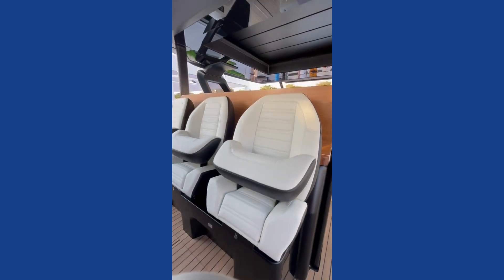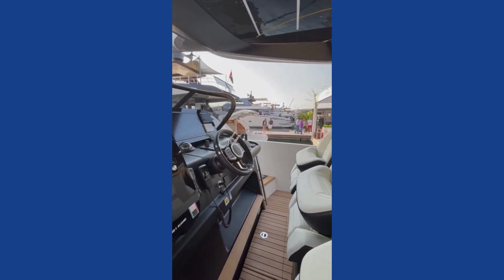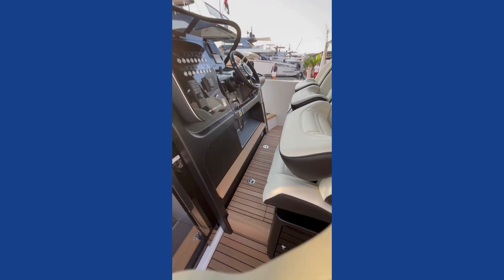We've got three helm seats here with bolsters to give you the right ride height and a very sexy looking dash. Nice teak deck throughout, with some really nice stylish drainage.